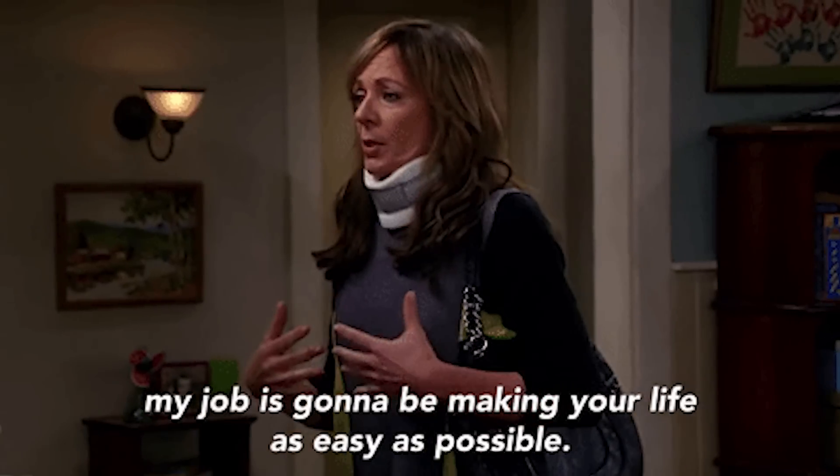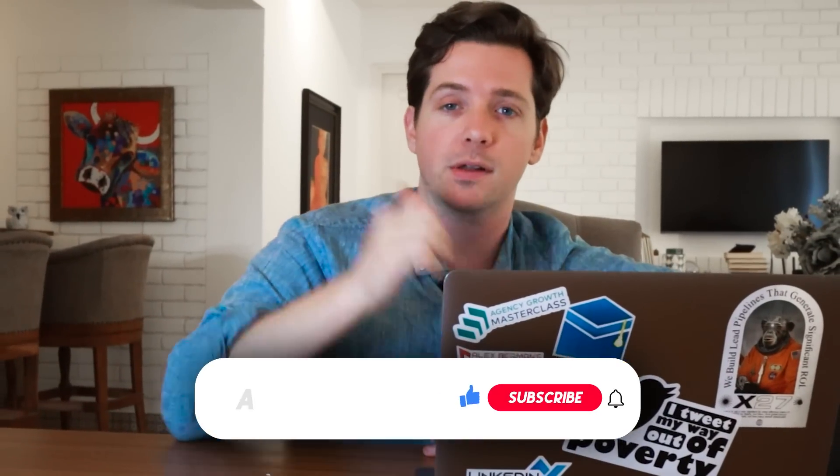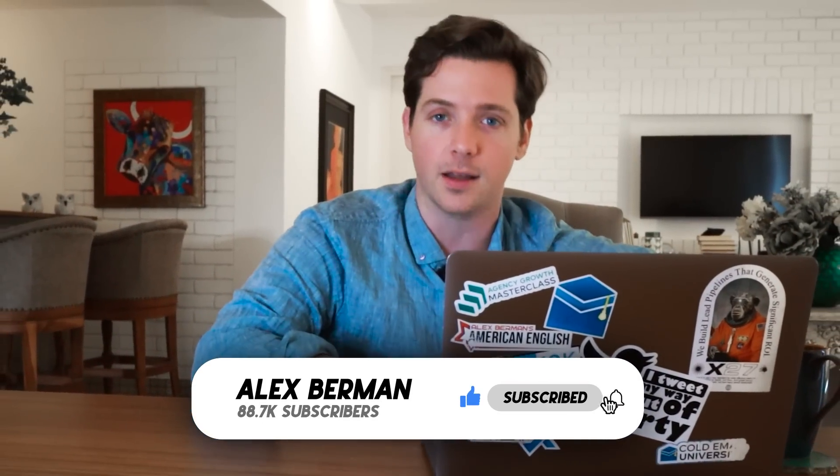How do we break this down? How do we make this as easy as possible for you to generate leads for your digital agency? You're going to love this content coming up right now. But first, smash that like button and subscribe down below for more content like this. Now enjoy the video.